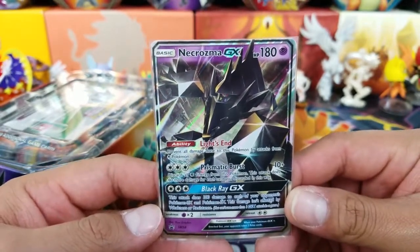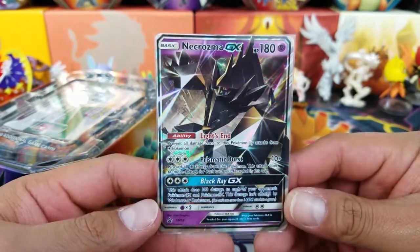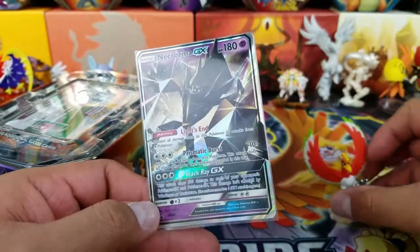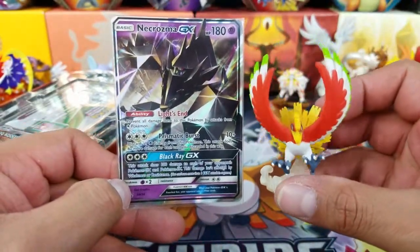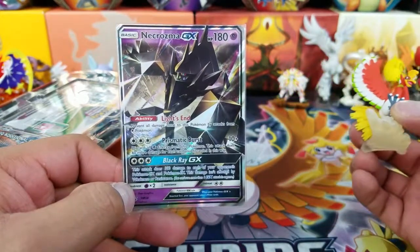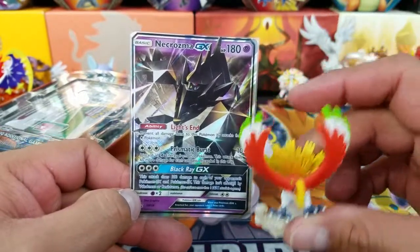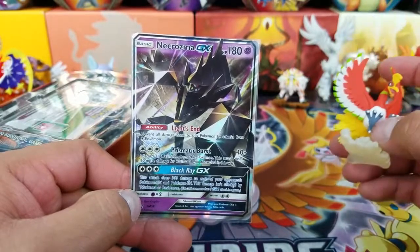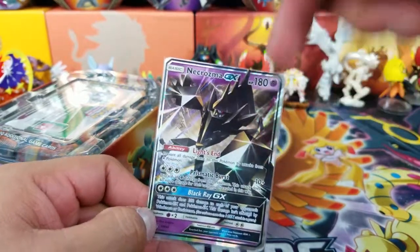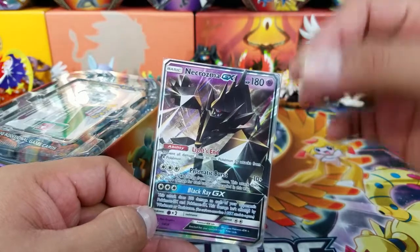Today's question of the day is: which one do you like better — Necrozma or Ho-Oh? Which of these two Pokemon is your favorite? Let me know down in the comment section below. Tomorrow I'll be picking up some winners. I usually do three winners at a time. All you have to do is get a hold of me on my social media accounts on tomorrow's video if you become a winner, and I'll give you your code cards. Today's winners will be down in the description box below — go check it and if your name is there, get a hold of me on one of my links.